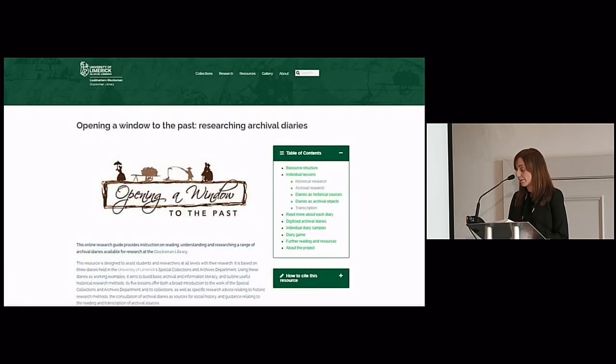Where possible, we also try to reimagine class content created for a specific class with faculty as an online resource so that it can be used by students and researchers in other ways. The example I'm going to share today is the Opening a Window to the Past project, which includes instruction on reading, understanding and researching a range of archival diaries. This project was a collaboration between myself and Dr. Rachel Murphy in the Department of History in UL, funded by the National Forum for Teaching and Learning in Higher Education in 2021. We're actually running a Twitter campaign this week — if you retweet us, you could win a notebook.